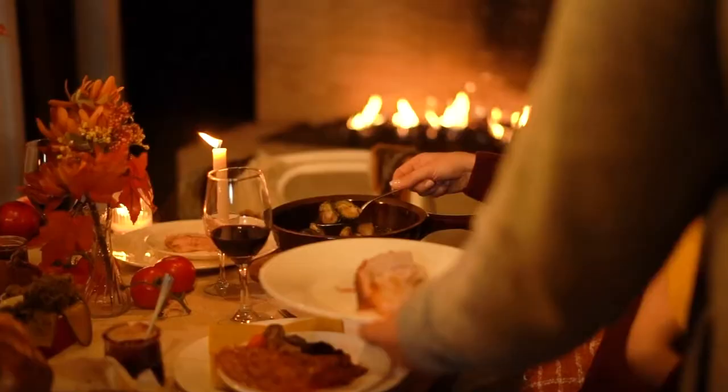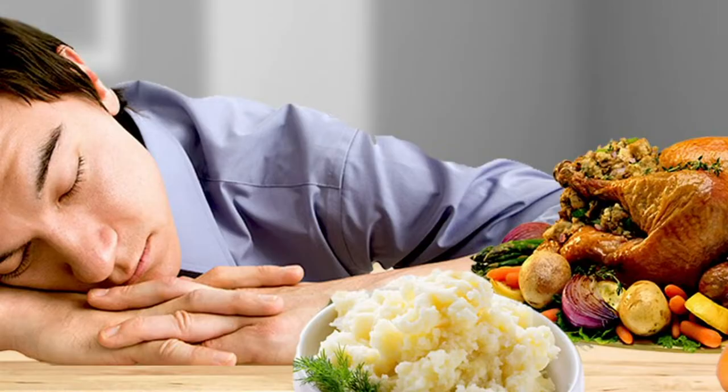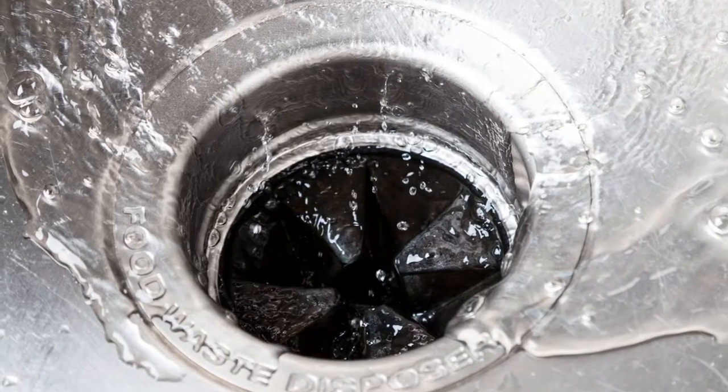Thanksgiving is almost here and that means it's gonna be time to eat some turkey, stuffing, and watch some football with the family. But before you slip into a food coma, you'll want to make sure that you don't put too much of the leftover food down your kitchen drain.